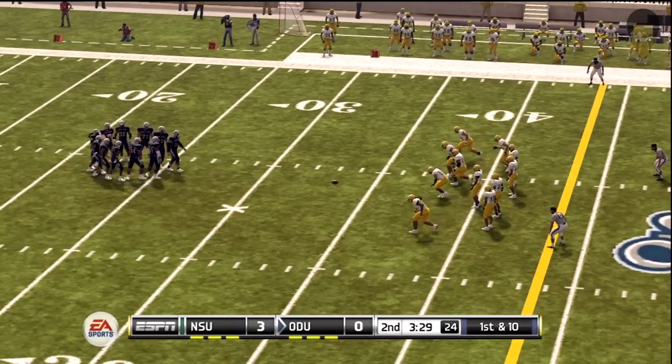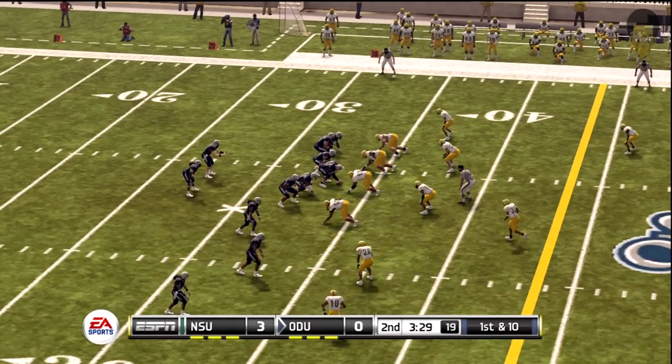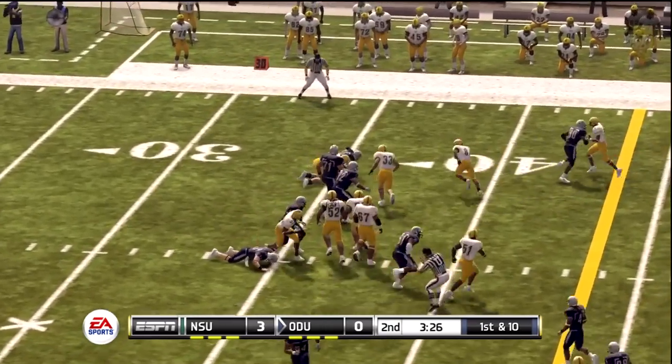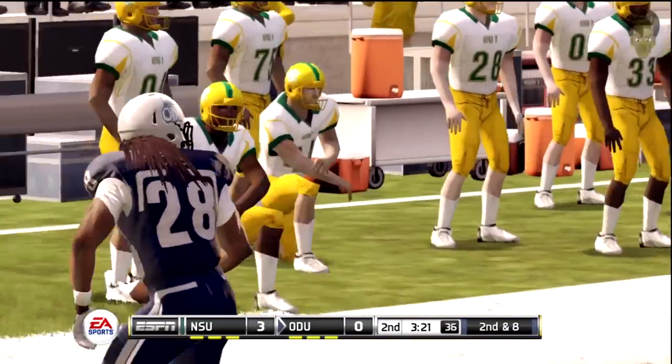They'll take over at the 33-yard line. We've got a first and ten. Empty backfield, quarterback in the gun, five wide receivers. Cleveland on the option. He fights forward to about the 36, and the halfback carries for a pickup of three.